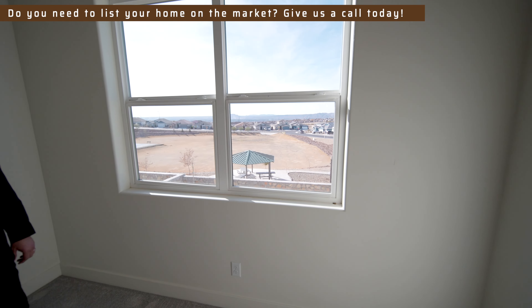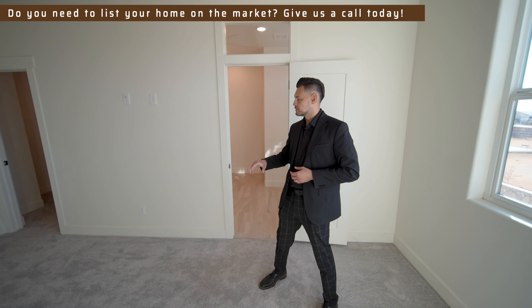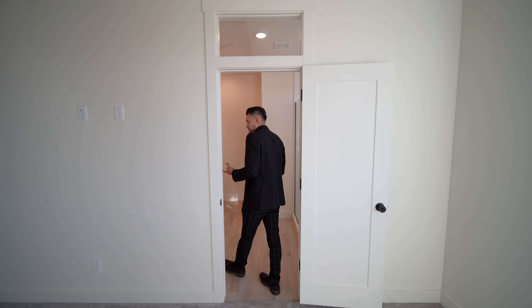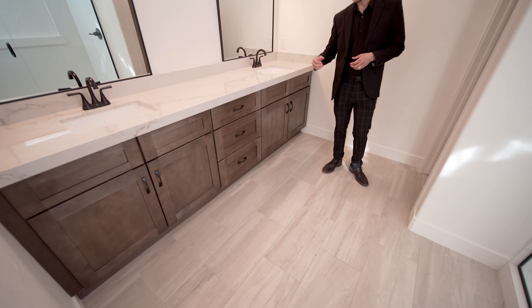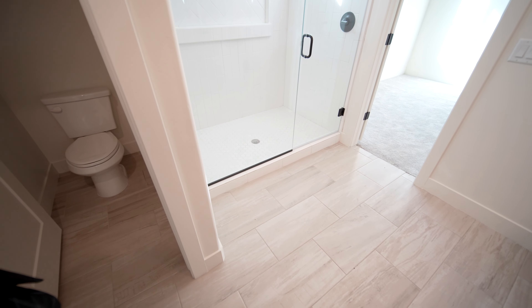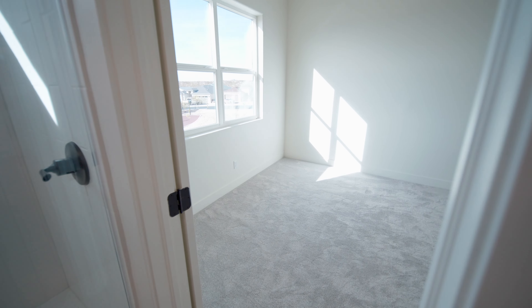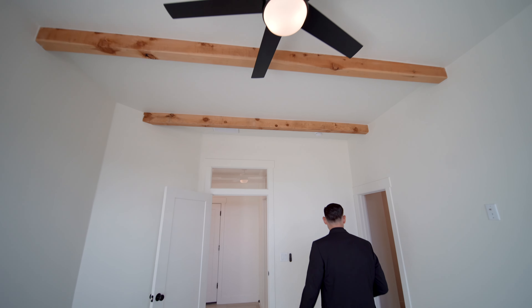This is the master bedroom — again, you have very nice views. If you're waking up in the morning and want to drink your coffee while looking at the views, it's amazing. It's big enough to add a couch. Here's the primary bathroom — it's very nice, with six centimeter quartz, a double mirror, and vanity lights. What I like is that the primary bedroom and bathroom are on the main floor, which is more convenient.